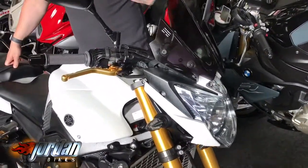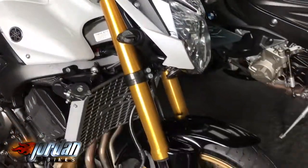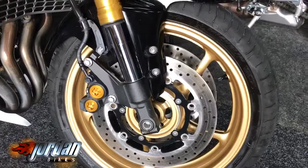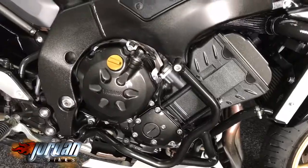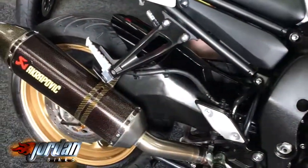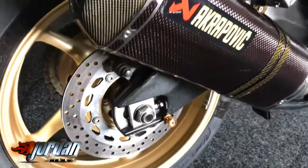This one has got a nice fly screen, billet levers, all the keys including the red key, little carbon bits here and there, anodized bits, engine bars, and the best part is the Krapovic exhaust — absolutely lovely.